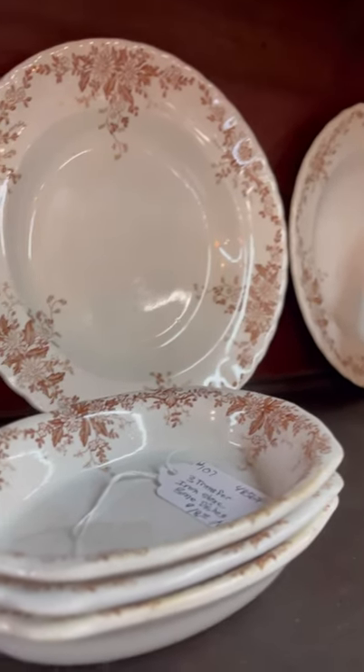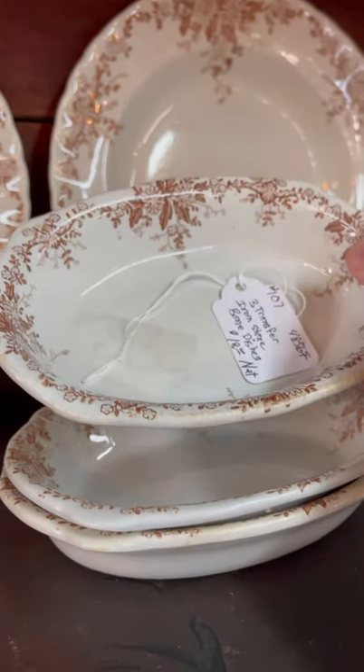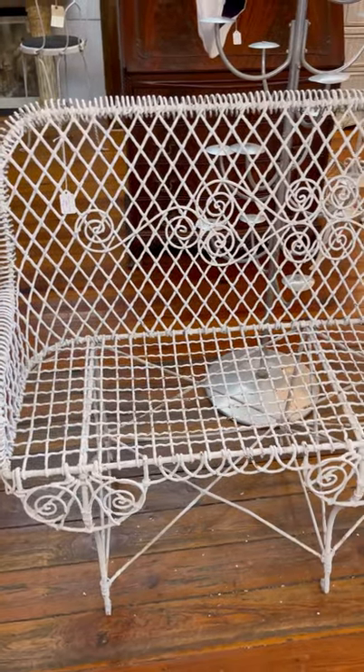Transferware is always something I love. I love these little dishes — three for $18. They'd be cute as soap dishes.